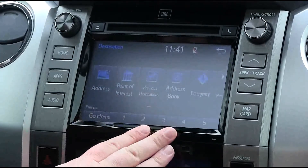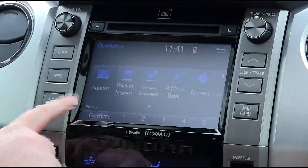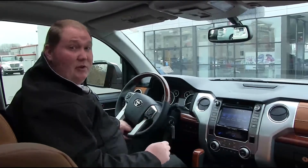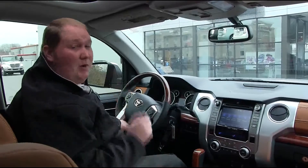You can also set up five different presets of places you like to go, and also a Go Home button so you can go home from anywhere you're at. I'm Brandon Eggett here at Toyota West in Statesville, North Carolina. Come see me for your new Tundra — remember, we're just 20 minutes from anywhere.